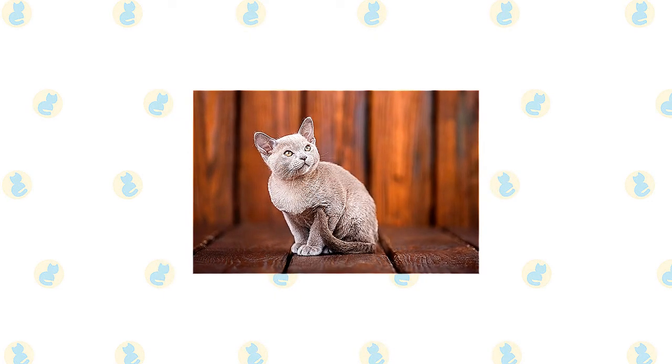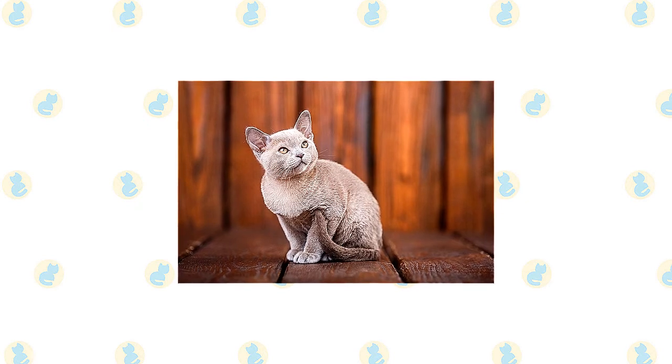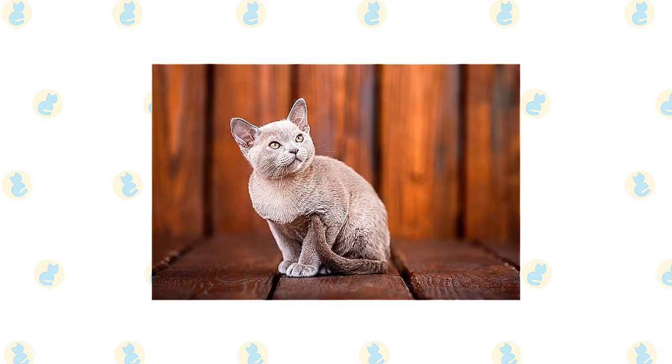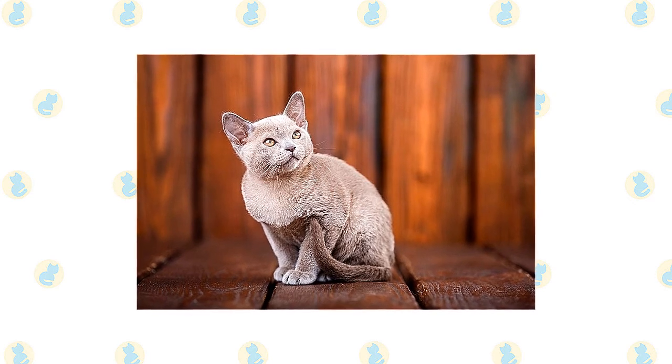Medium-sized ears are slightly rounded at the tips and tilt slightly forward. Slender legs are supported by small, oval paws. A medium-length tail tapers slightly to a rounded tip. Like the Burmese, the European Burmese is heavier than he looks and can also lay claim to the description of brick wrapped in silk.